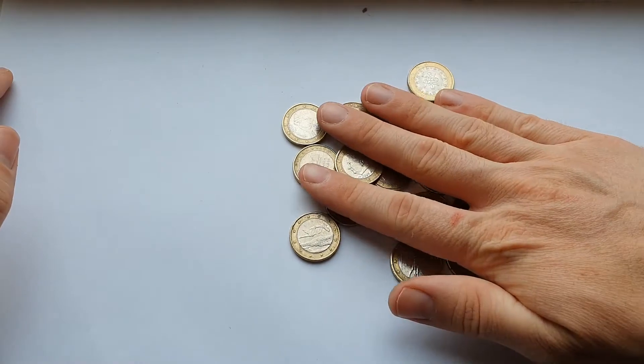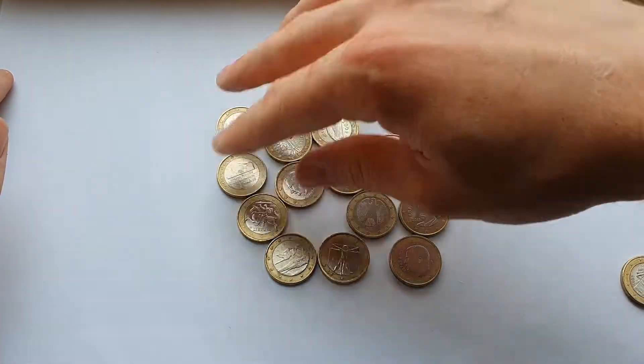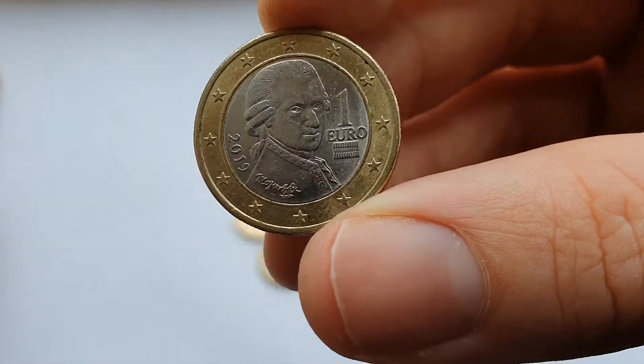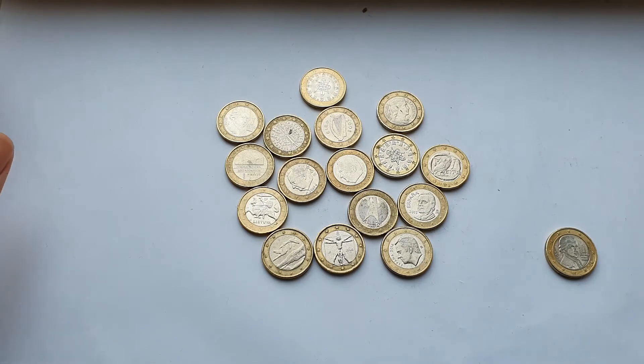So yeah, nice range of countries there — a bit of everywhere from each side of the euro zone. Nice to get a 2019 Austrian. Keep an eye out for either a 250 or 500 euro two-euro coin hunt that'll be coming later in the week. Until next time, thanks for watching.